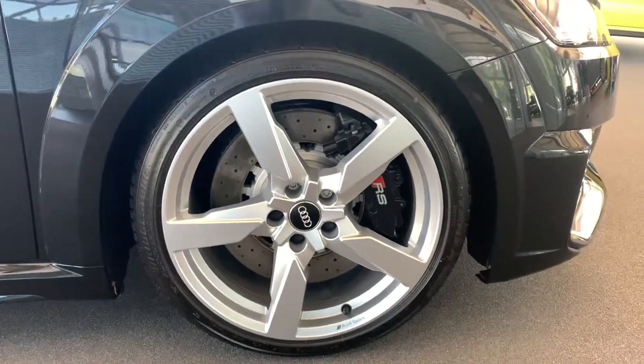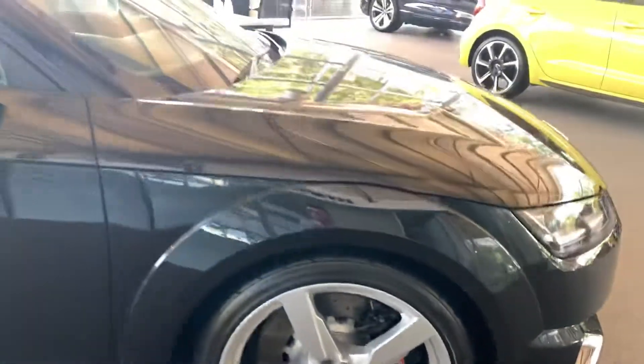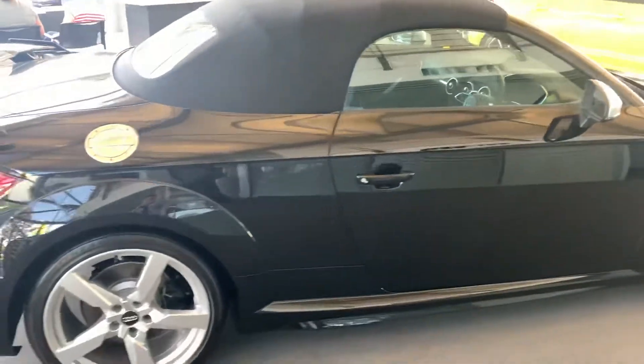At the side we have the 19 inch alloy wheels with the RS black brake pads. As you can see this car is a convertible.